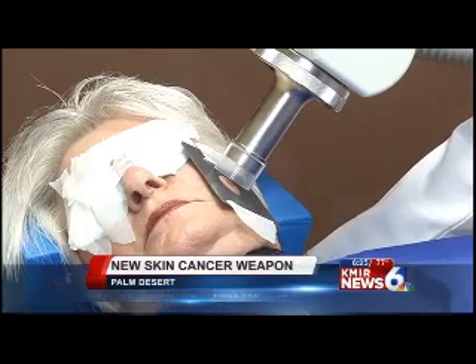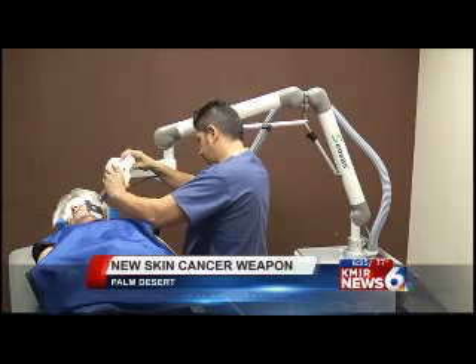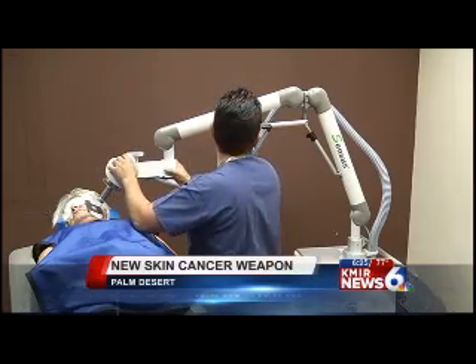The machine focuses x-ray type radiation close to the skin surface, eliminating the need for surgery. And each treatment takes less than a minute.